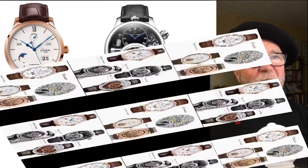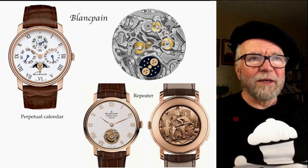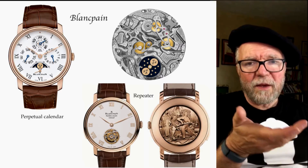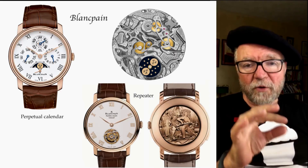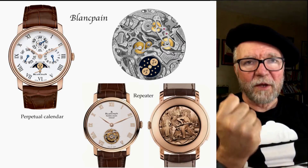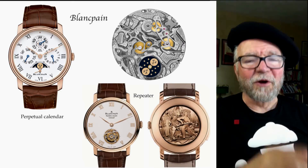Let's rewind to Blancpain. The movement story is really interesting. In 2010, Frederick Piguet SA became Manufacture Blancpain — in other words, Swatch took Frederick Piguet and said, 'you're going to be the movement maker for Blancpain.' It didn't become part of ETA or anything like that; it is part of Blancpain.